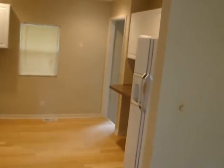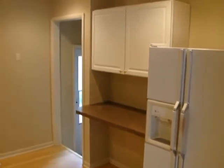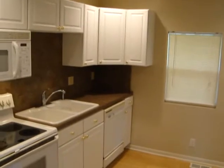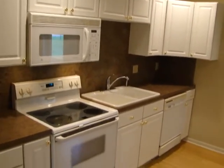The kitchen is absolutely beautiful. Comes with the appliances. Plenty of cabinetry, counter space. Comes with the microwave and range.